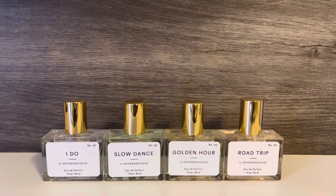If I had to rank the Nostalgia scents, Slow Dance is definitely my favorite, followed closely by Golden Hour. I Do is nice if you like floral scents, and lastly it would be Road Trip.